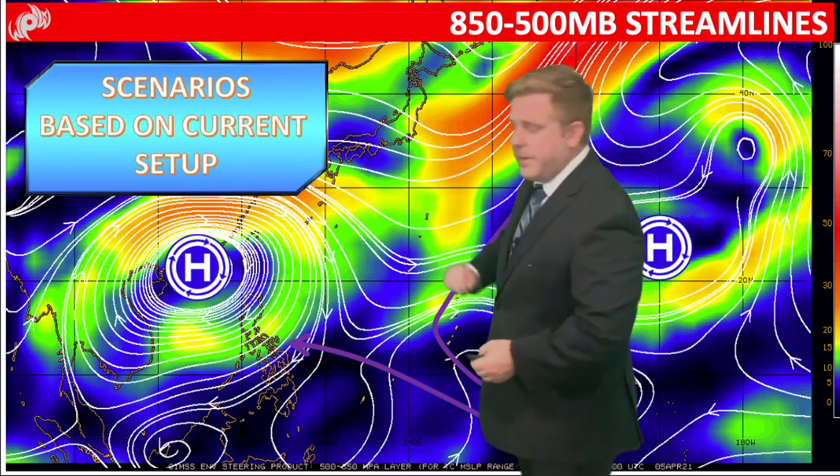This is a scenario based on the current setup. Right now, as I mentioned, there's that high pressure — that cold surge hitting Luzon — that brought that shear line and the damage you just saw. Well, that high pressure, if anything develops south of that, is going to keep it on a westerly projection because storm systems don't want to run through a high.